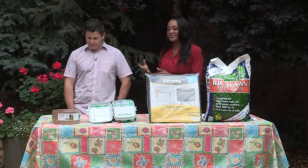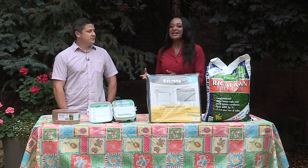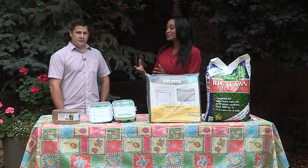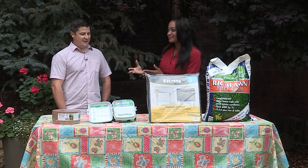We're outside in the 9 News backyard and I'm with Adam Thompson with the Associated Landscape Contractors of Colorado. Today we're going to talk about some late season landscaping tips — summer's almost over and we're approaching fall. Is it going to be too late to get some planning done?